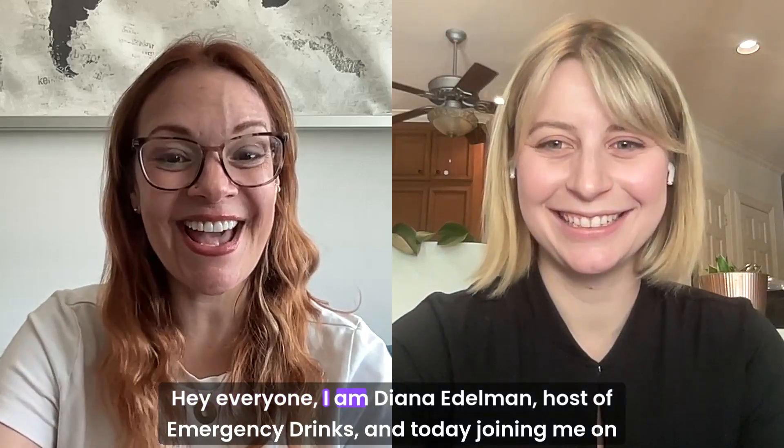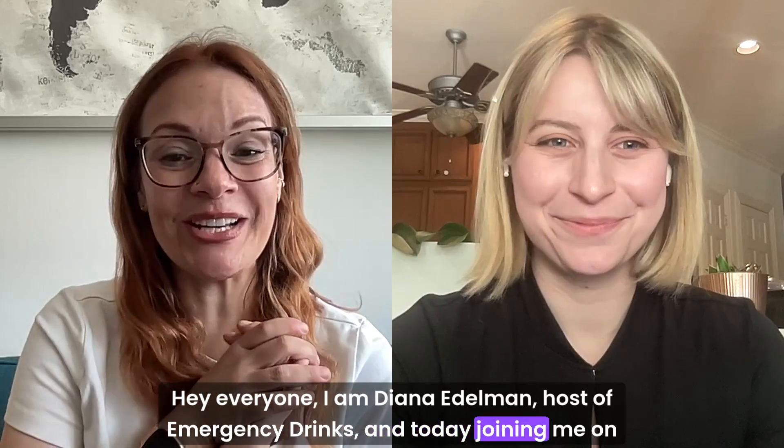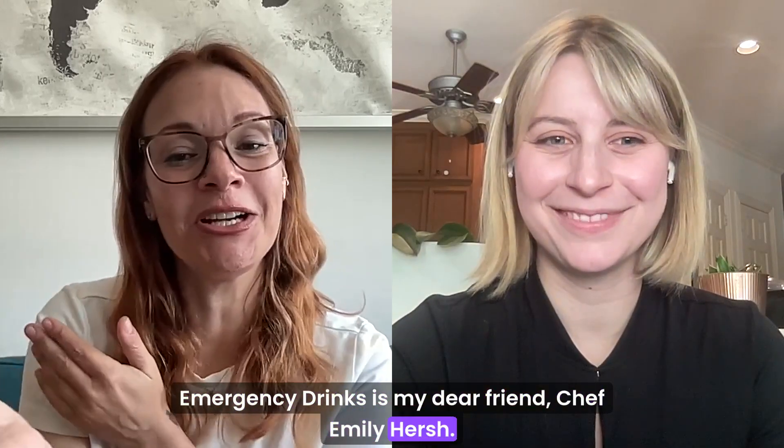Hey everyone, I am Diana Edelman, host of Emergency Drinks, and today joining me on Emergency Drinks is my dear friend, Chef Emily Hirsch.